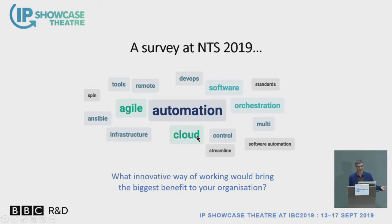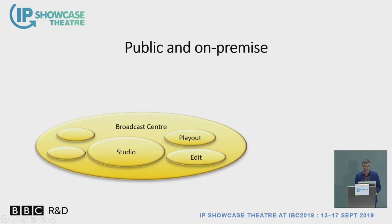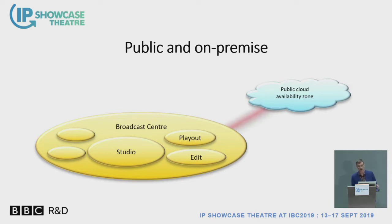BBC makes a huge amount of use of cloud-based processing to produce the iPlayer on-demand web content. That happens via Amazon Web Services, so it's really happening via a public cloud. That's a relatively small amount of content travelling at this time.